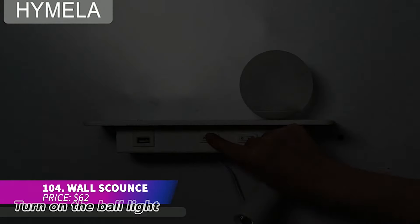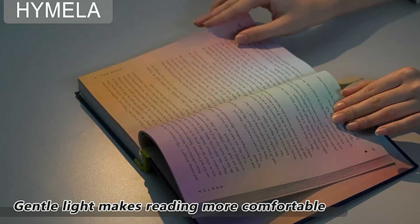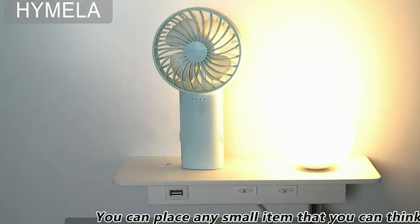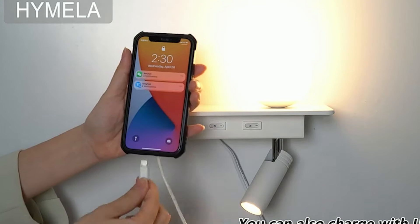This wall sconce is perfect for lighting your space or reading in bed. It can be used as a plug-in or hardwired, offering versatility. The American standard plug ensures easy setup. Whether in bedrooms, living rooms, or study areas, this sconce adds a warm, cozy touch to your decor.